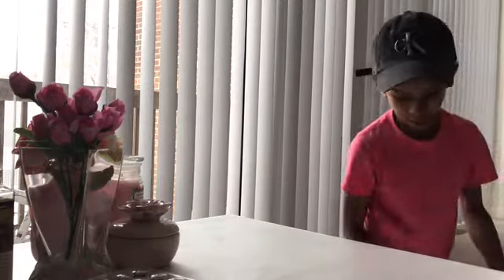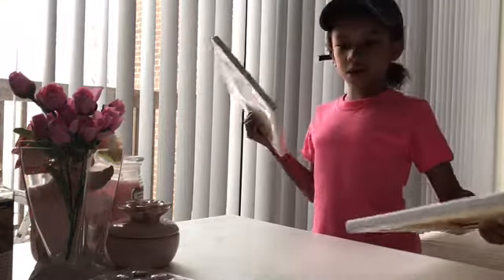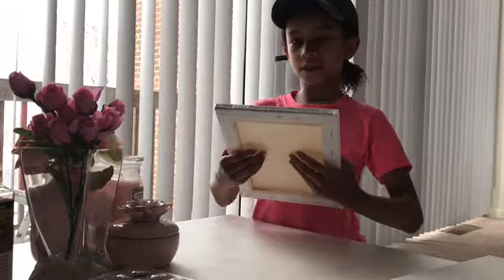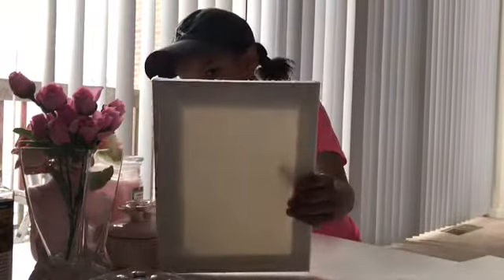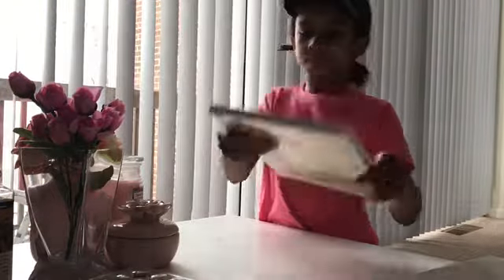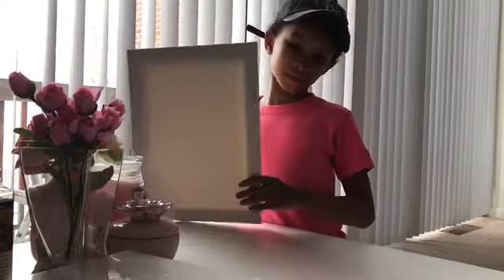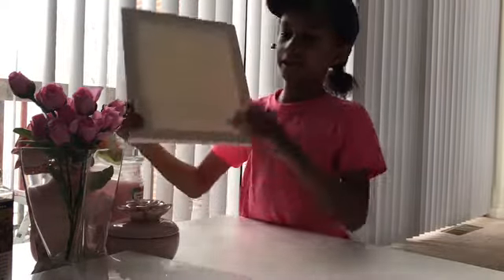The next thing that I got is this canvas — I got two sets, so I have a bunch of them. Here's the tiny one and here's the big one. I got seven of the big ones and then I got twelve of the small ones.